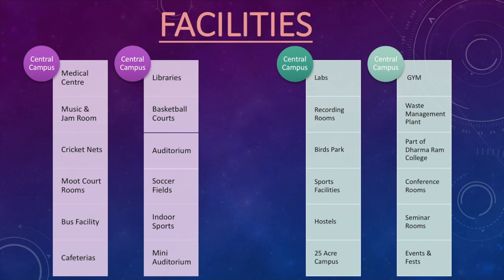The campus also has a gym and a waste management plant. Christ University is part of Dharmaaram College, which is a 100-acre campus, so Christ University's 25 acres sits alongside it. Christ University students are free to use facilities provided by Dharmaaram College as well — a lot of student parking happens there, and they use Dharmaaram's soccer field and basketball courts too. You wouldn't even know which part is Dharmaaram and which is not, and that is one of the greatest advantages of the central campus. They also have conference rooms and seminar rooms, and in terms of events and fests, each and every day there is something happening — the vibe at this campus is great.